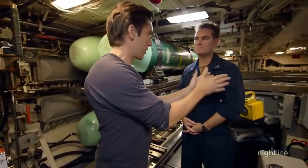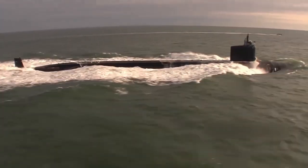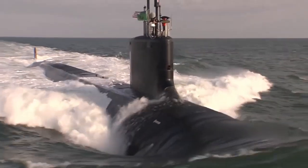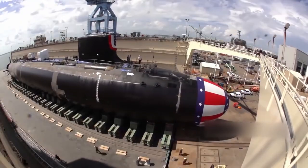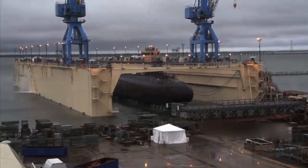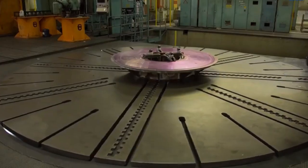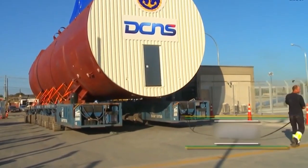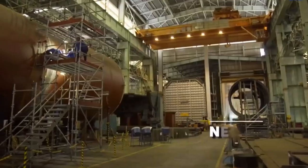The 23rd submarine was launched into the James River for the first time at HII's Newport News Shipbuilding division. The company moved New Jersey to the shipyard's submarine pier with the help of tugboats. It will now undergo final testing, outfitting, and crew certification. Around 10,000 shipbuilders and suppliers from all 50 states were involved in the construction of the vessel, with approximately 92% of the work related to New Jersey now complete. The Virginia class will replace the U.S. Navy's retired Los Angeles class submarines.